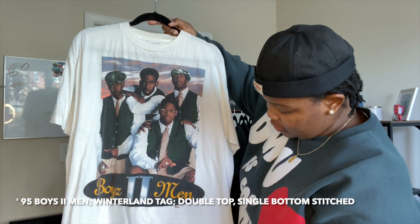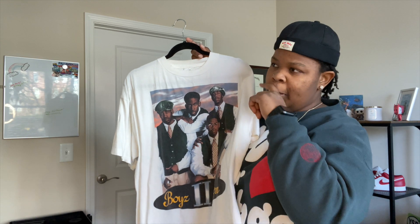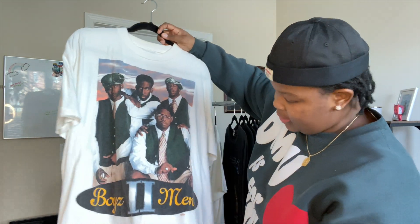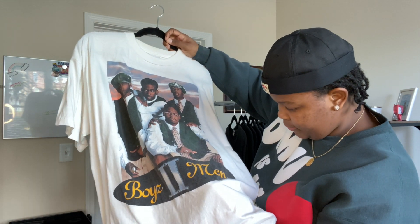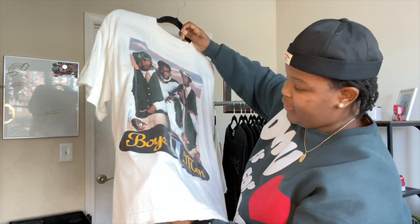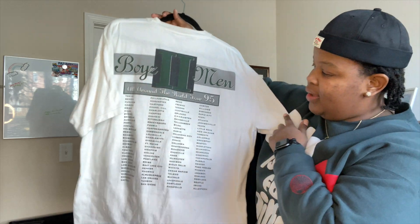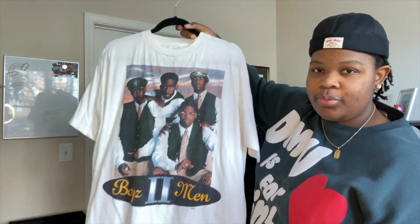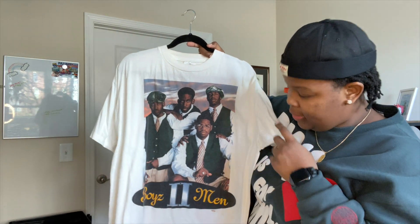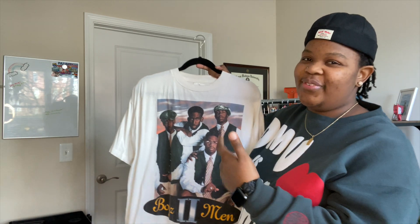The next one is Boyz II Men. I actually picked this up at an event called Virtual back in November in Phoenix. Once I saw it, I knew. It's dated single stitch all around — 1995 — and has all the tour dates. If you're anything like me, you grew up listening to them on early Saturday mornings, so this was definitely a staple.